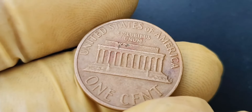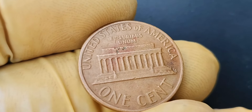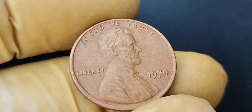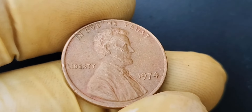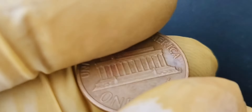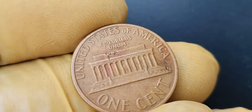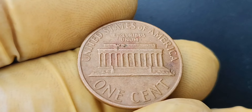Back in 1968, the Philadelphia Mint was experimenting with different minting techniques, and somehow a few Lincoln pennies slipped through the cracks without the usual P mint mark. These coins were released into circulation unknowingly, and it wasn't until years later that collectors began to realize the rarity of the no-mint mark Lincoln penny. The 1968 no-mint mark Lincoln penny has since become one of the most coveted coins in the numismatic world.